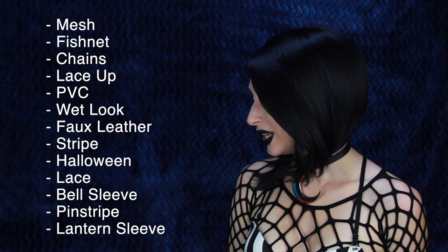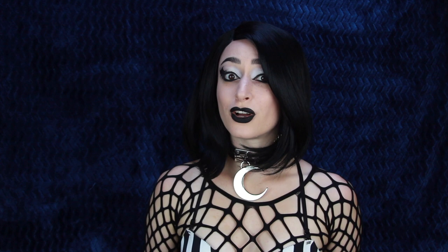When it comes to shopping online and even in person, I tend to look for certain fabrics rather than specific pieces of clothing. For example: fishnets, ripped tights or sweaters, black and white stripes, black lace, PVC, faux leather, and even satin — all of those fabrics and textures will give you more of a goth look. When I look for clothing online, certain keywords help me find what I'm looking for more quickly. Some of those keywords are: mesh, fishnet, chains, lace-up, PVC, wet look, faux leather, stripe, Halloween, lace, bell sleeve, pinstripe, and lantern sleeve. I find that if you filter the clothing color to black on any website, that will always help you find more gothic or alternative stuff too.